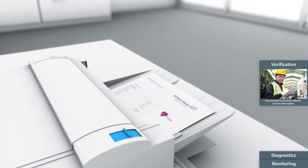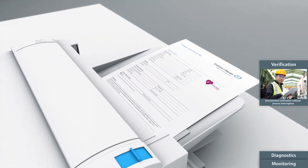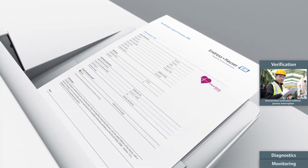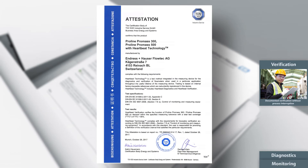You can generate verification reports on demand, providing evidence of a traceable verification according to ISO 9001. For the ProLine flow meters, the verification function of Heartbeat Technology has also been inspected by the German Technical Supervisory Association, TÜV.